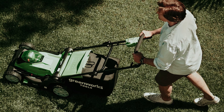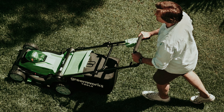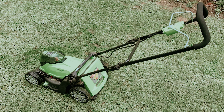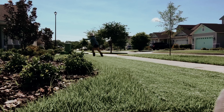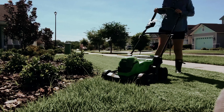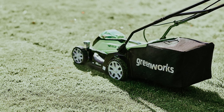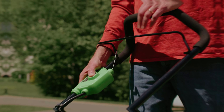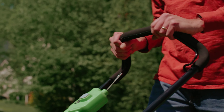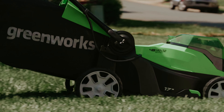You'll enjoy the ease of a push-button start, quiet operation, and performance that rivals gas mowers, empowering you to tackle your lawn care tasks efficiently and effectively. Whether you're a weekend warrior or a meticulous gardener, the Greenworks Cordless Lawn Mower is designed to help you achieve the lawn of your dreams with minimal effort.